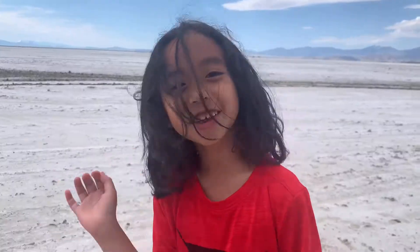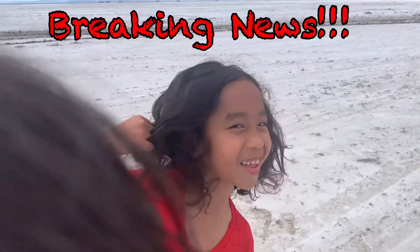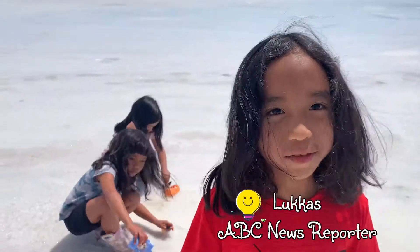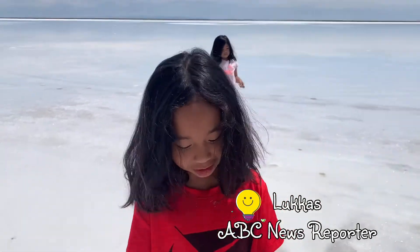Welcome to South Flats! Hello everyone! This is ABC News and we are in South Flats! Hi everyone! This is Stu with ABC News and we are at South Flats again. There's water here now.